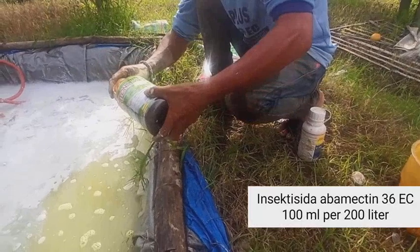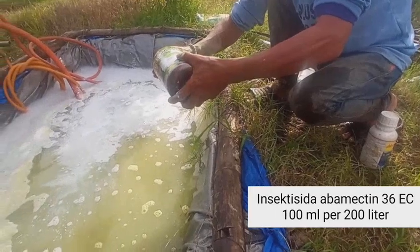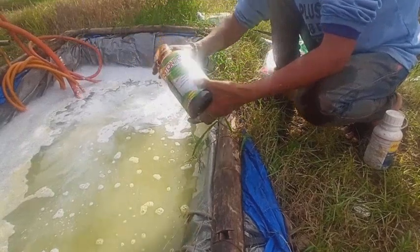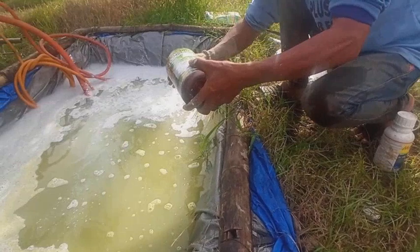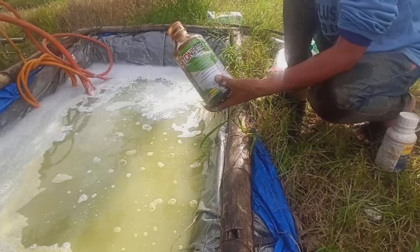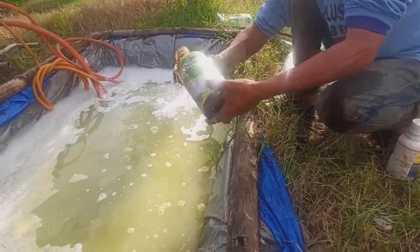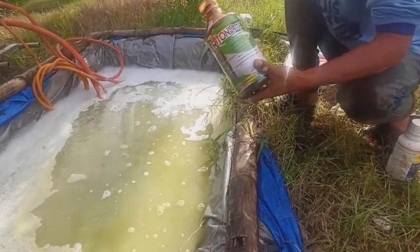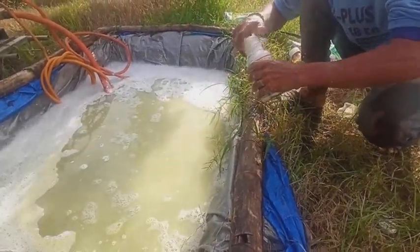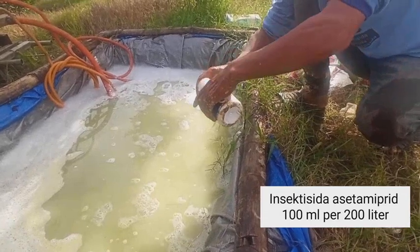Hari ini insektisida abamectin yang saya gunakan — konsentrasi 36 EC — saya berikan 100 ml per 200 liter air. Untuk spray kali ini saya sudah tidak menggunakan bahan aktif imidakloprid karena untuk kutu putih alhamdulillah sudah berkurang. Jadi saya hanya menggunakan abamectin, selain untuk kutu putih juga untuk pencegahan thrips pada buah jeruk yang masih muda, agar ketika besar kulitnya tidak berlurik.